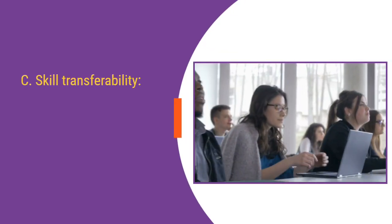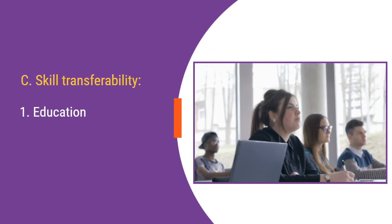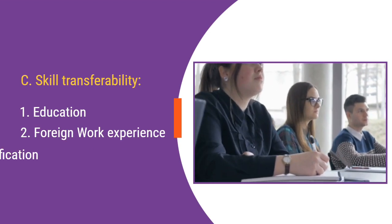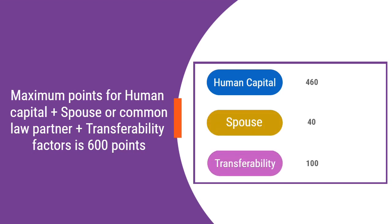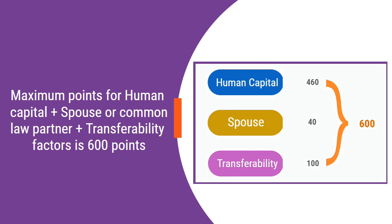C. Skill Transferability. This factor takes into account your education, foreign work experience, and certificate of qualification. Maximum points for Human Capital plus Spouse or Common Law Partner plus Transferability factors is 600 points.